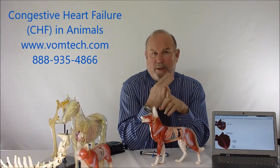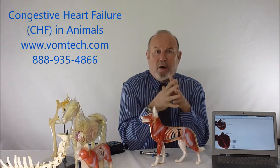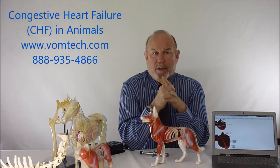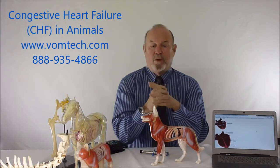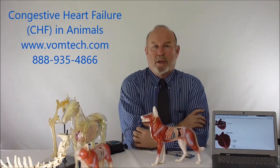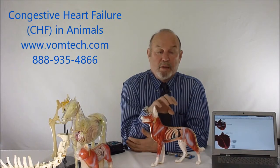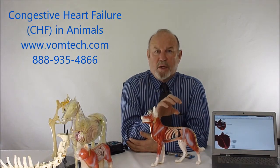Most animals presented with congestive heart failure are probably on a diuretic. They may also be on a product that increases the strength of heart contraction, and that medication may or may not be necessary if we utilize our approach. Our approach is outlined on the vomtech.com website, showing how we use this particular method.